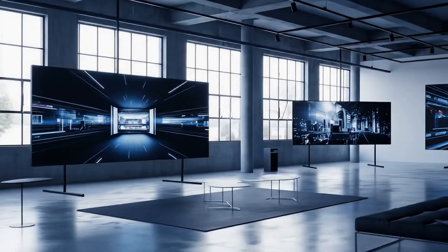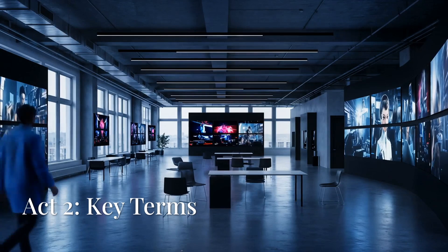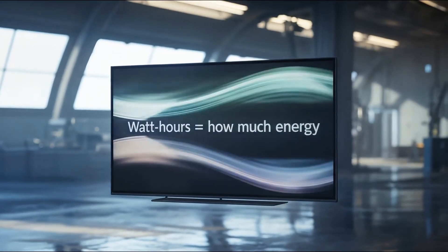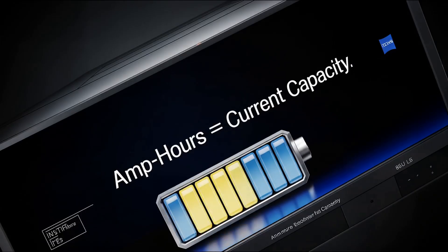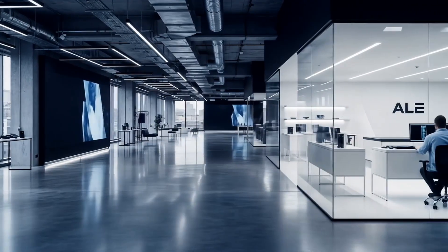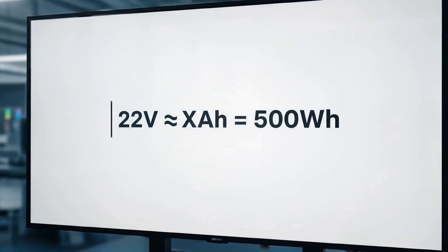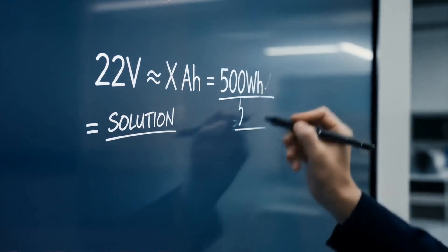Need to power a drone? A ship? A satellite? Here's how to size energy like a pro, from watts to megawatts. Watts equals volts times amps. Watt-hours equals how much energy. Kilowatt-hours and megawatt-hours equal scale. Amp-hours equals current capacity. For example, if you need 500 watt-hours for a UAV with a 22-volt system — 22 volts times X amp-hours equals 500 watt-hours — you'll need approximately 23 amp-hours worth of battery, split across multiple cells.